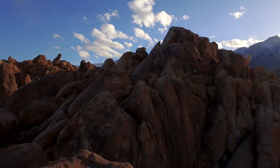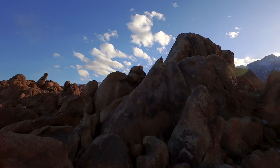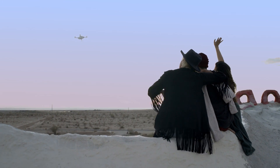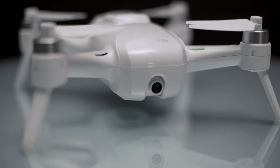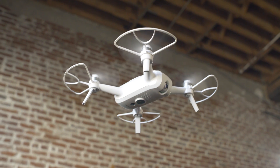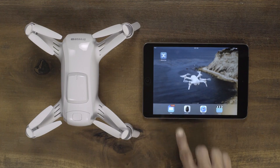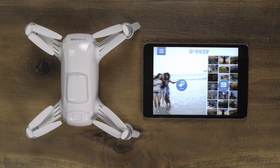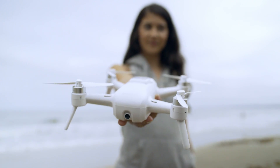Whether it's on social media or with friends in person, you now have the opportunity to capture aerial shots and share like never before. Introducing Breeze, the flying camera designed with you in mind. Both convenient and compact, Breeze is controlled by your iOS or Android device with the Breeze Cam app and weighs just under one pound.